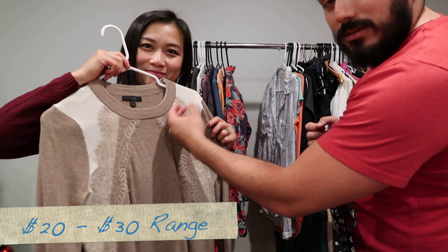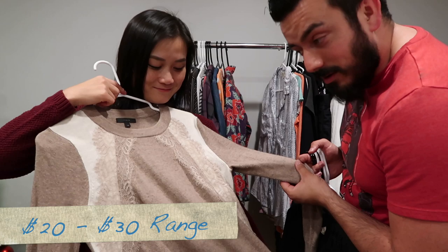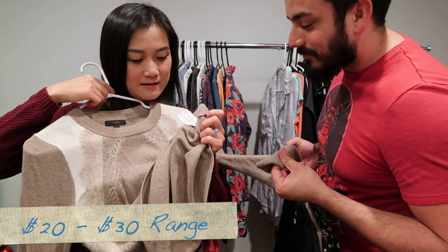Here we have a J.Crew lace detail sweater in extra small. It has a two-tone color difference and it's a wool blend.